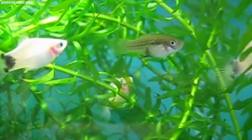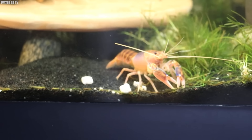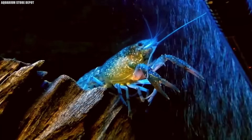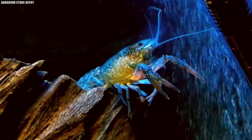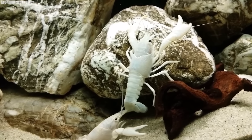Crayfish burrows also provide habitat for other species, like small fish and amphibians. Of course, they aren't always welcome — in some parts of Louisiana, they're considered a nuisance, especially when they start popping up in people's yards and gardens. It's not uncommon to see entire lawns dotted with little mud chimneys, much to the homeowner's dismay.